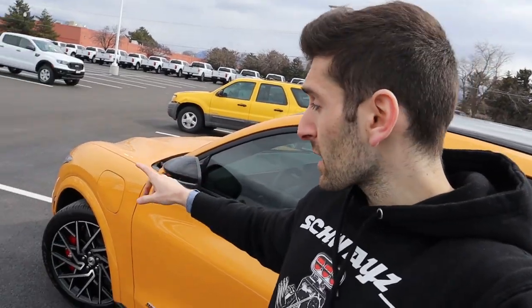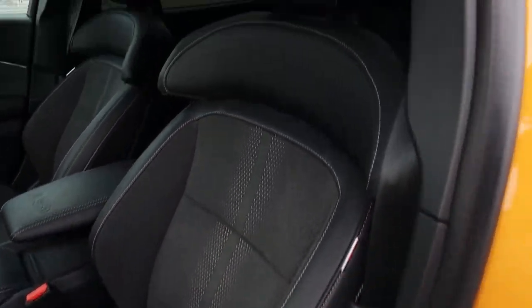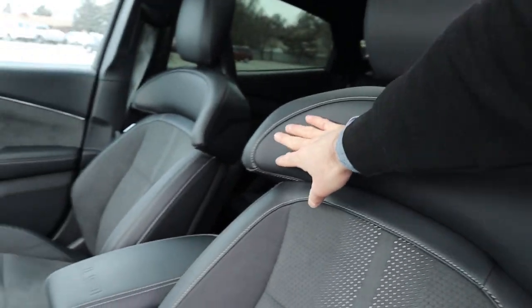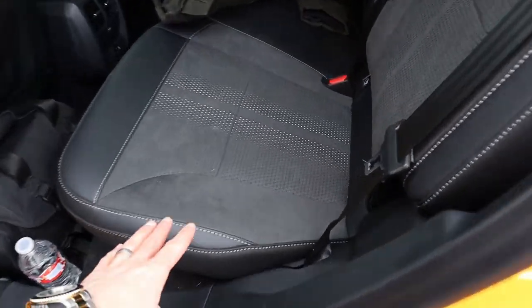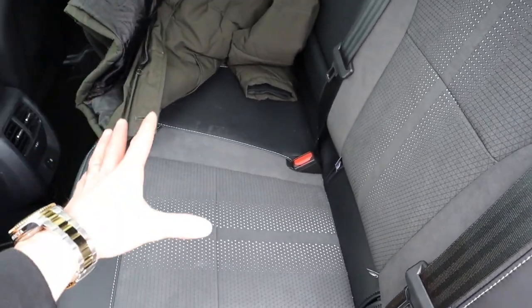If the performance specs, wheels and tires, and MagneRide suspension aren't enough to convince you, the interior is also more custom. These seats are specific to the GT Performance Edition — very aggressive and beautiful looking, with a unique seat back that wraps around your shoulders for tighter bolstering. There's a cool racing stripe pattern going down the middle of the seat, visible from the side, and the same pattern applies to the rear seats as well. It gives it that Mustang-inspired theme throughout.